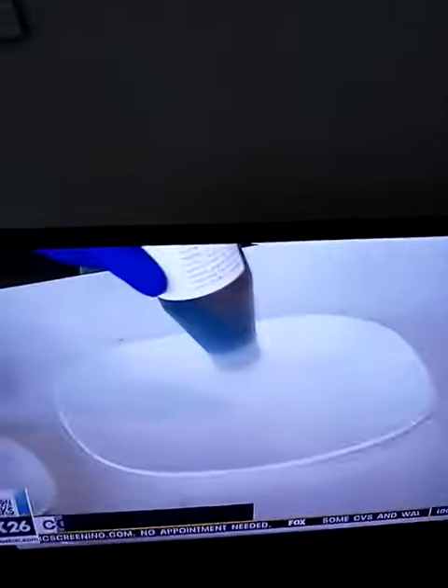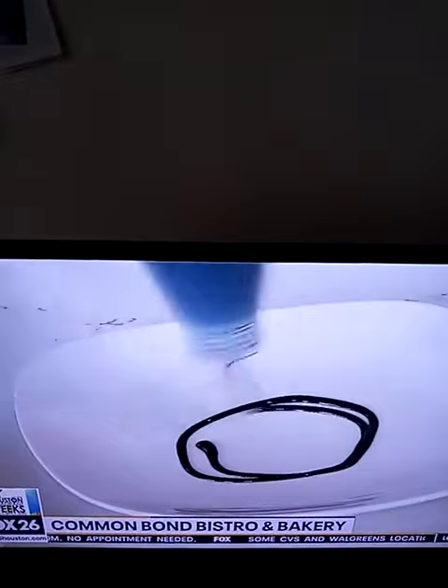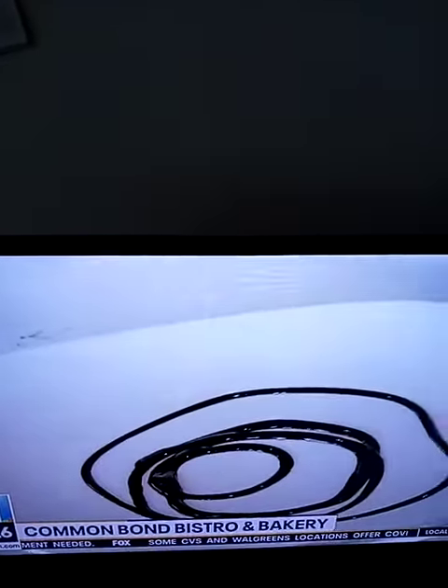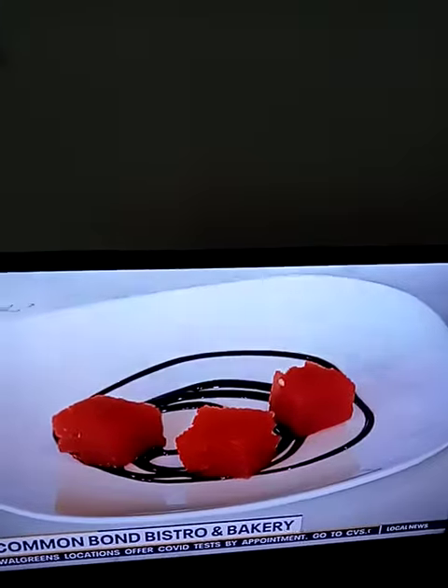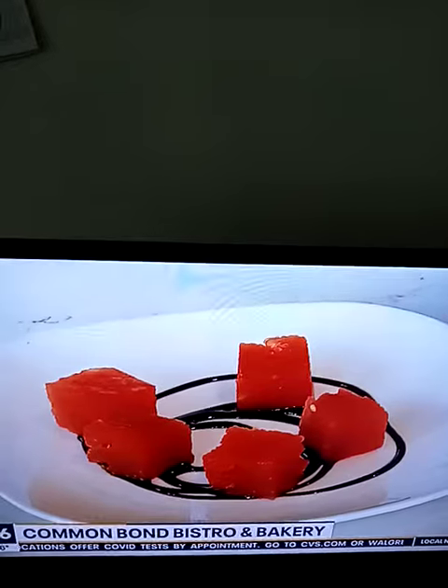Good morning, I am. We're going to put together the champagne compressed watermelon salad. A little bit of some introduction on the plate, just to add that sweet hint. And then this watermelon is being compressed with champagne, a little bit of simple syrup, just to give it a little bit of extra sweetness.